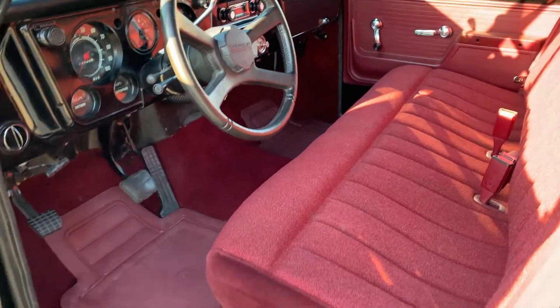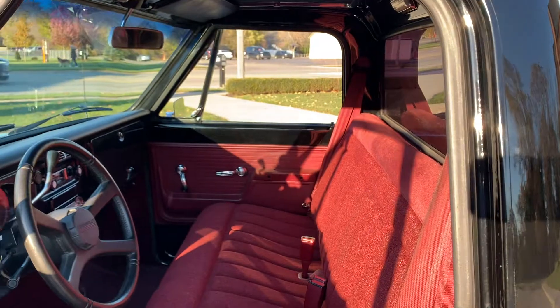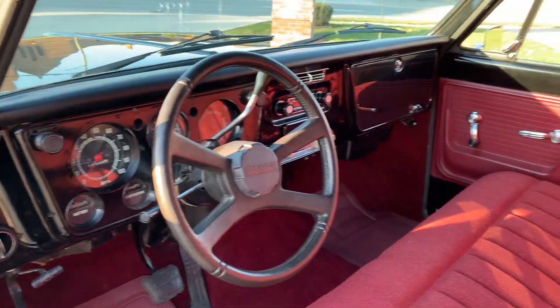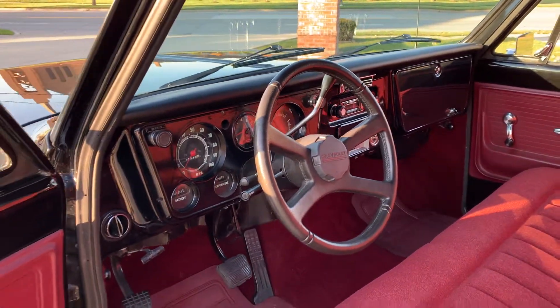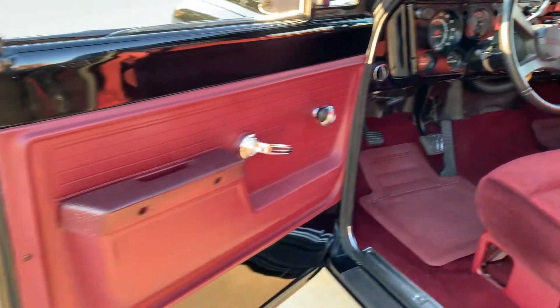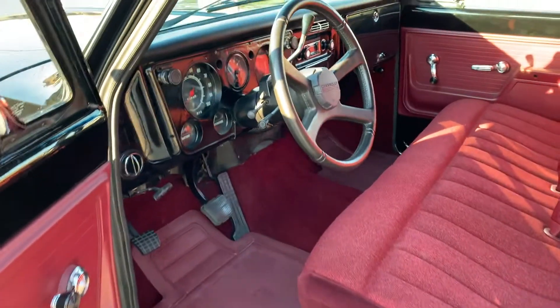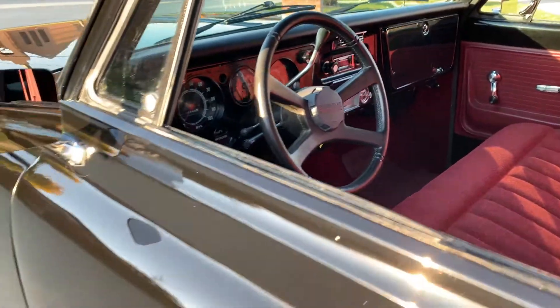Looks like new seat covers, new carpet kit, door panels — all the jams are done, rubber seals are replaced in the doors, new dash pad. All the dash is painted high gloss, just like the exterior. Beautiful doors. It's also got vintage air conditioning, just added a few weeks ago by the owner.